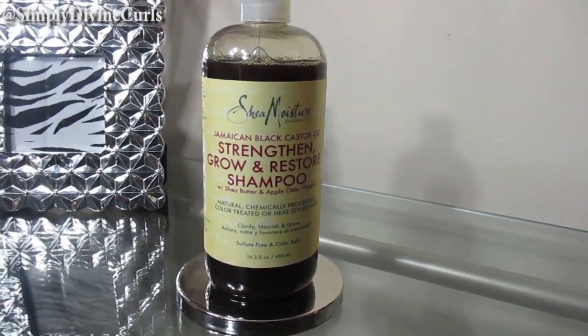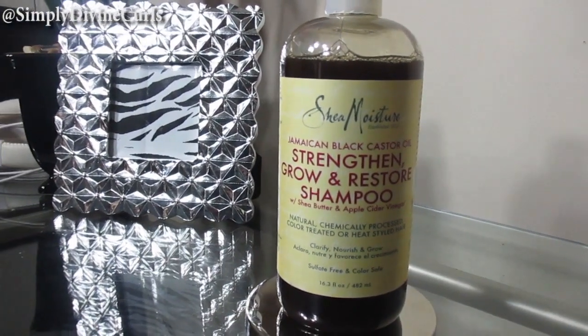The one I chose to use was the Shea Moisture Black Jamaican Castor Oil Strength Grow and Restore Shampoo with shea butter and apple cider vinegar. Which brings me to my second way of cleansing — strictly apple cider vinegar. I normally use apple cider vinegar, but I wanted to give this product a try after hearing good reviews. I do like it — it gives a little slip because of the black Jamaican castor oil. But if I must be honest, it did leave my hair a little dry and stringy, so I'm probably going to go back to apple cider vinegar.